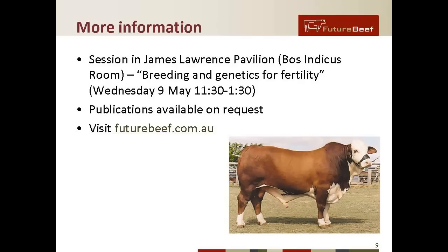For more information, there is a session at Beef 2012 in the James Lawrence Pavilion on breeding and genetics for fertility on Wednesday the 9th of May from 11:30 to 1:30. Publications are available on request. A lot of this information is on the Future Beef website at www.futurebeef.com.au, and you can contact local Future Beef extension staff.